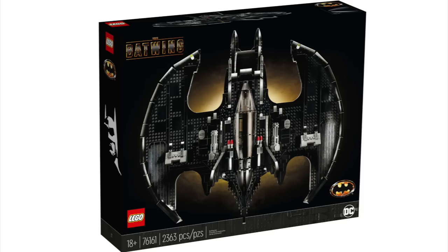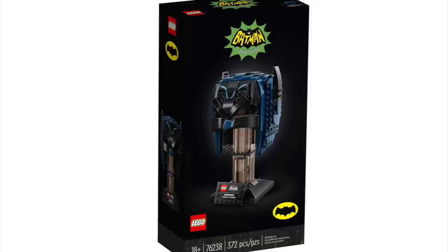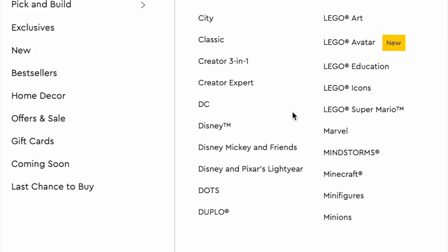LEGO Batman DC Superheroes. We've got the 1989 Batwing, which is probably the biggest one on this list. Batman vs. the Joker Batmobile Chase, The Batman Cowl, Batcave, The Riddler Face-Off, Batman Classic TV Series Batmobile — which is a great set — Classic TV Series Batman Cowl, and then the Batman Scarecrow Showdown, which is another good one.